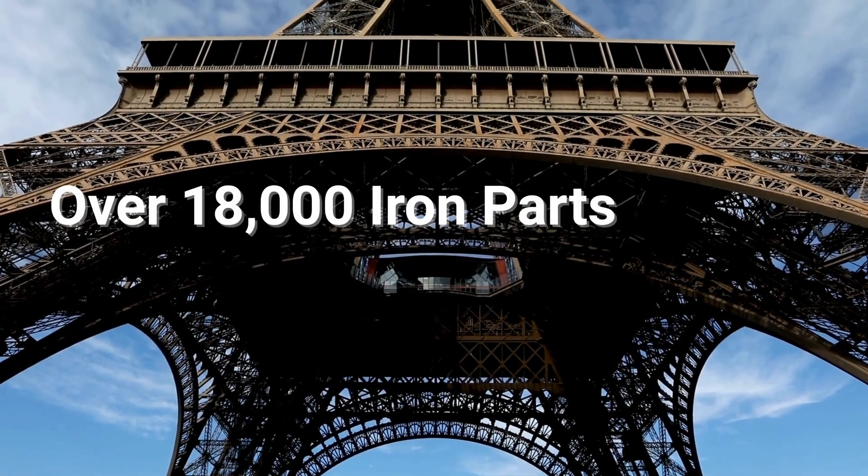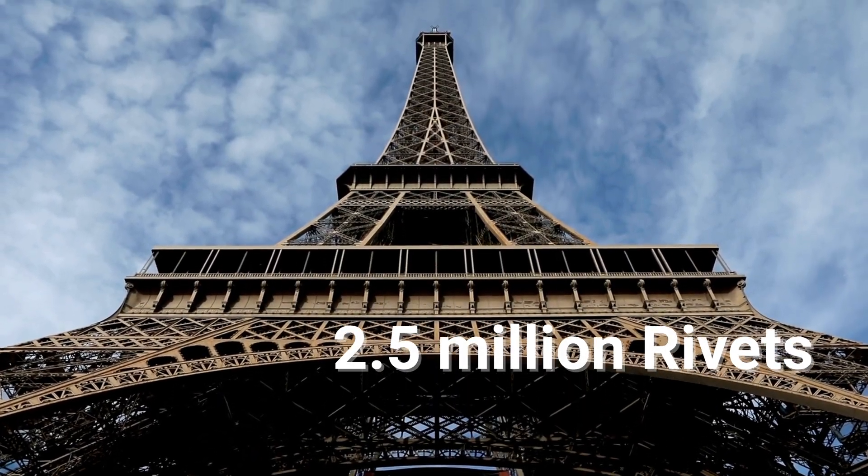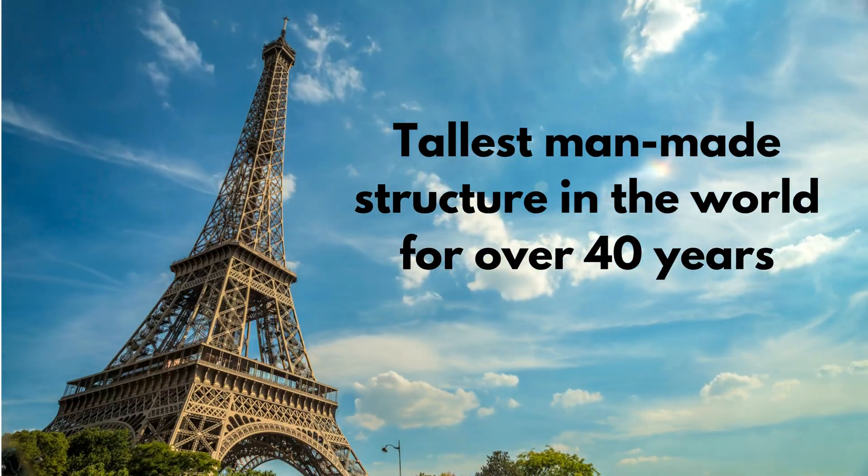The Eiffel Tower is made of over 18,000 iron parts, held together by 2.5 million rivets. It was the tallest man-made structure in the world for over 40 years.